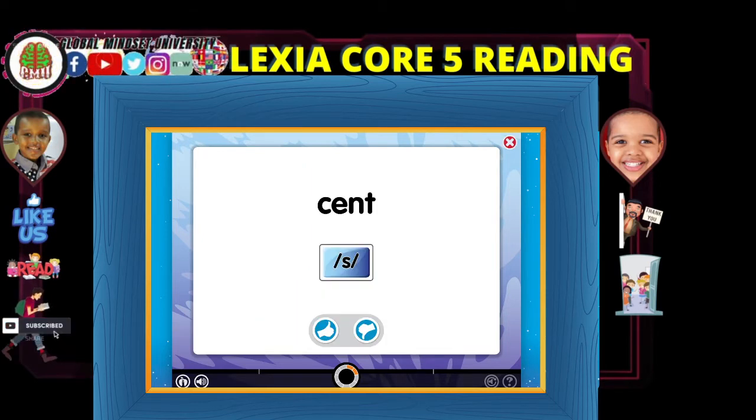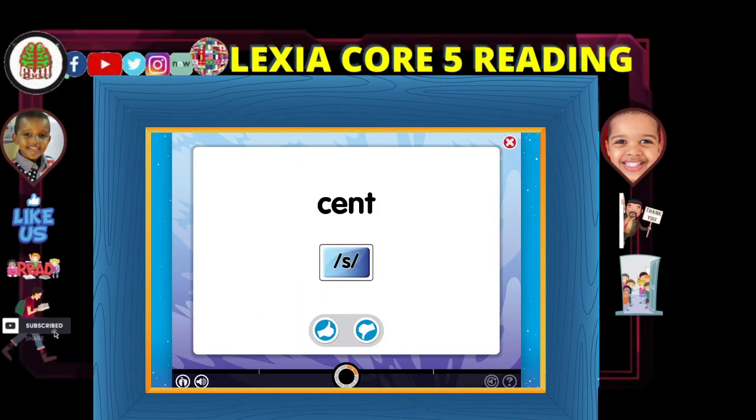Now try this. Listen: scent does have a soft C. Camp does not have a soft C. Decide if you hear the soft C in the spoken word. Choose this button if you hear the soft C sound. Choose this button if you do not hear the soft C sound. Price.